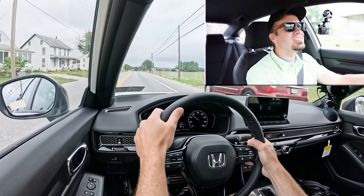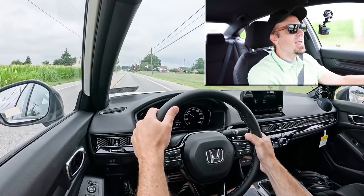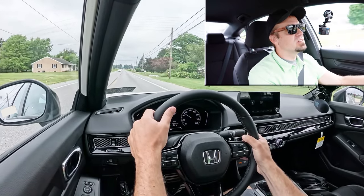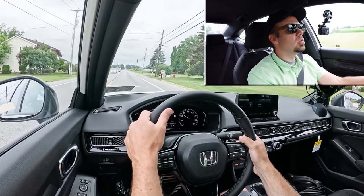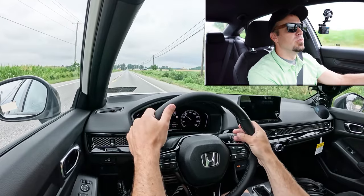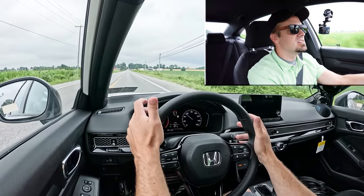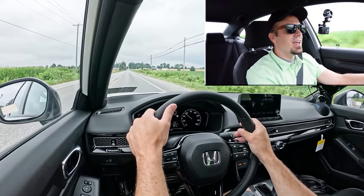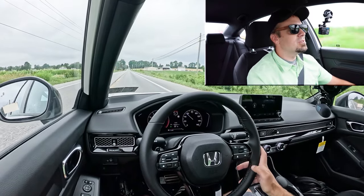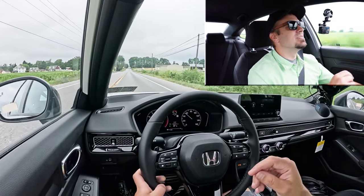I actually don't mind them because they simulate an automatic pretty nicely. I know this is a CVT and technically we're not shifting through any gears. I've driven CVTs with paddle shifters before and a lot of times there's no change whatsoever — like with Subaru, it just still feels like a CVT. However, with Honda they actually make it feel like you're shifting through an automatic with actual gears. They were instantaneous — well done.